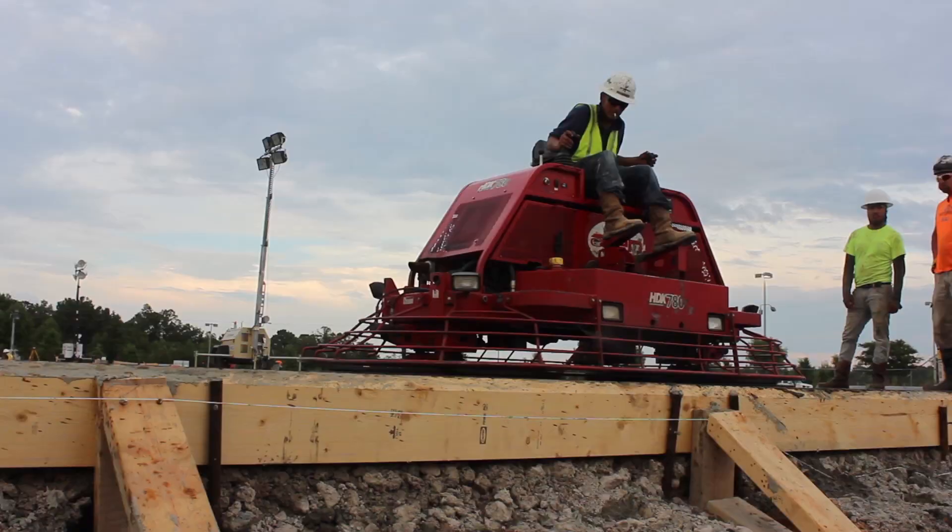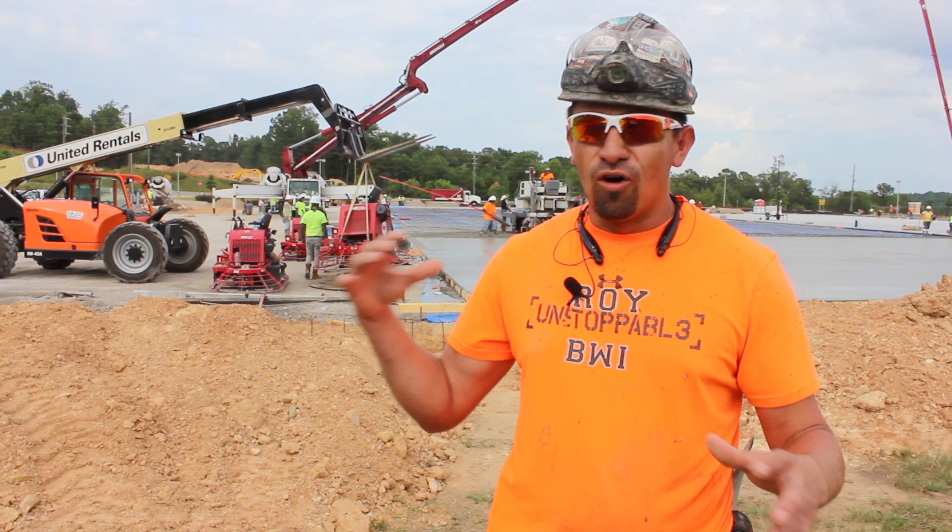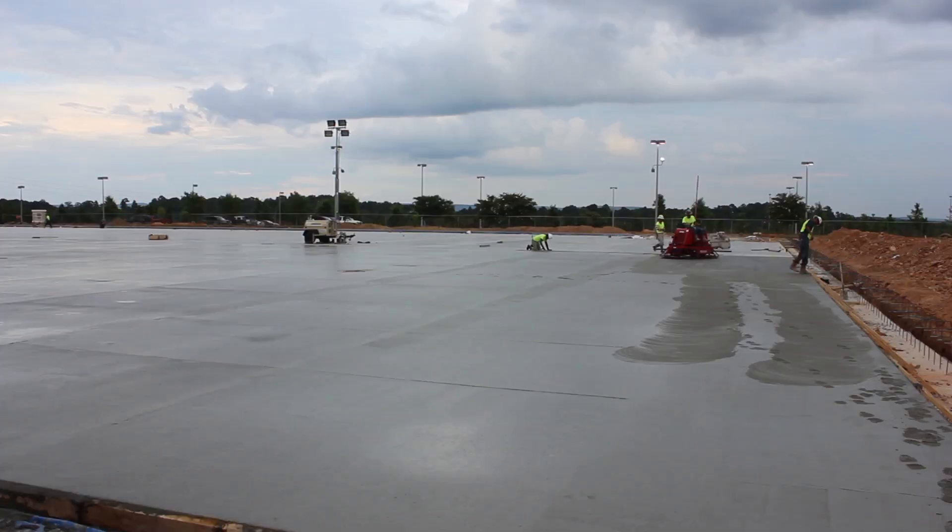For finisher Rogelio Vasquez, concrete finishing is in his DNA, but nothing could have prepared him for what he saw almost eight years ago. He found this company, Bowman Works, and when he came here, they had all Allen equipment — nothing but big machines.